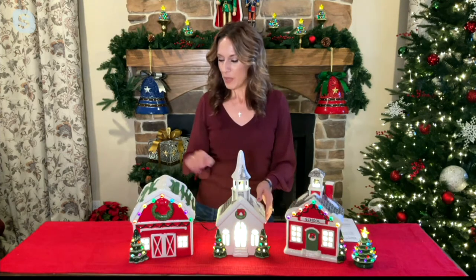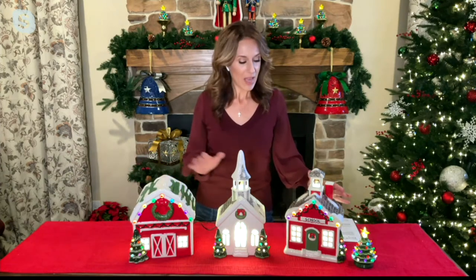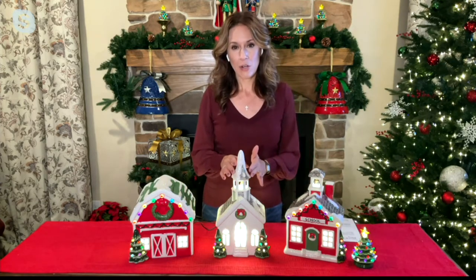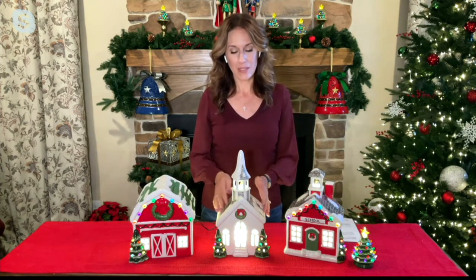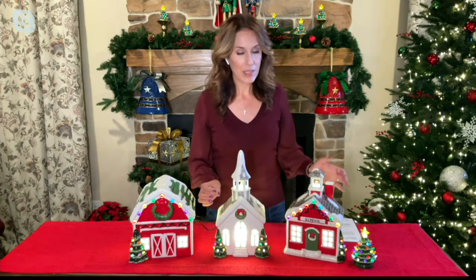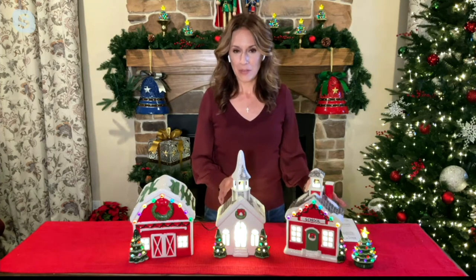The hardest thing you're going to have to decide is which of these gorgeous buildings you want to make part of your collection this year. Maybe you want to pick up more than one, or collect all three from Mr. Christmas — the family-owned company for three generations — bringing really gorgeous handcrafted, heirloom-quality ceramic pieces.